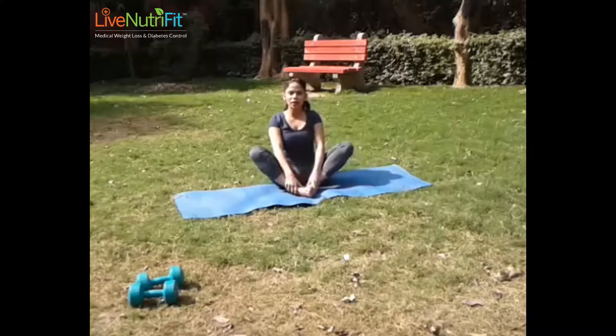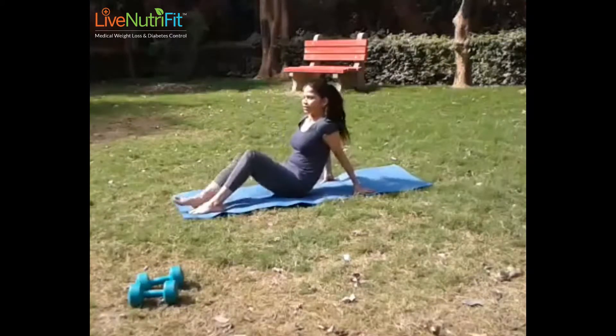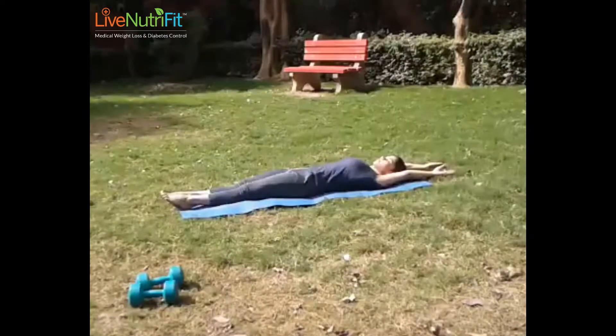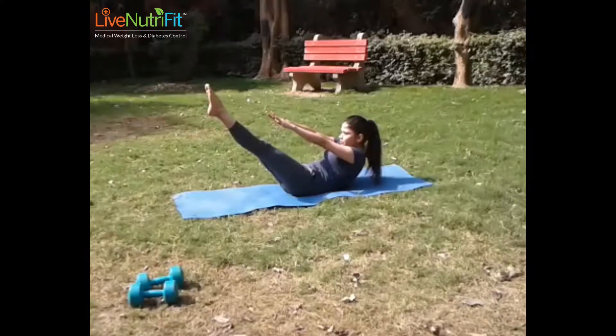Next we are going for the boat pose. The boat pose is also called Naka Asana in Hindi, and as you can see it's like being in a boat. It is one of the useful yoga asanas for PCOS treatment.